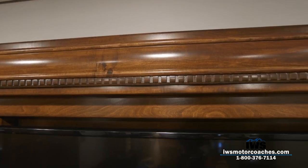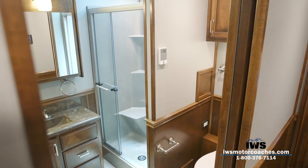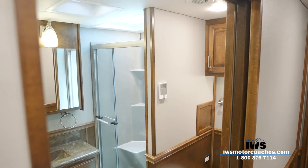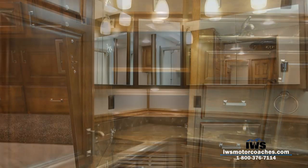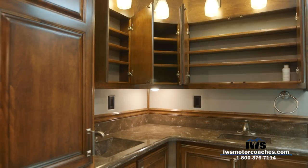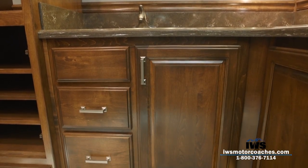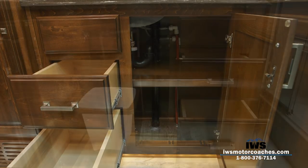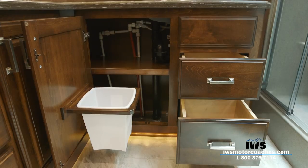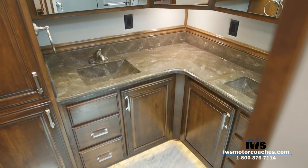Now we're entering the master bathroom — when I say master bathroom, I truly mean it. This bathroom is unbelievable; it's something you have to see in person. When we walk first-time visitors into this coach and they see the bathroom, they're just astounded at how big it is — from the linen closet to all of the mirrors to the his-and-hers double sinks. It's something you won't find on many coaches, and we're really excited to offer it for 2018.